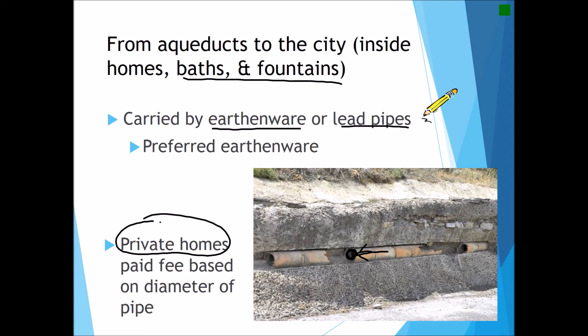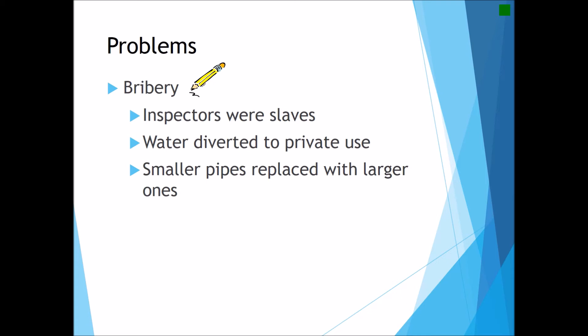This fee for private home use created a fair number of problems, with bribery being perhaps the most common. This is in part due to the fact that the vast majority of water inspectors were slaves, most of whom were attempting to save money to buy their freedom. The two main ways of bribing these inspectors were: first, to simply divert water to private use and pay a bribe to the slave instead of the annual fee to the state of Rome; and second, to convince inspectors to charge you for a smaller pipe when in fact you were installing a larger pipe, essentially getting more water access while paying less money.